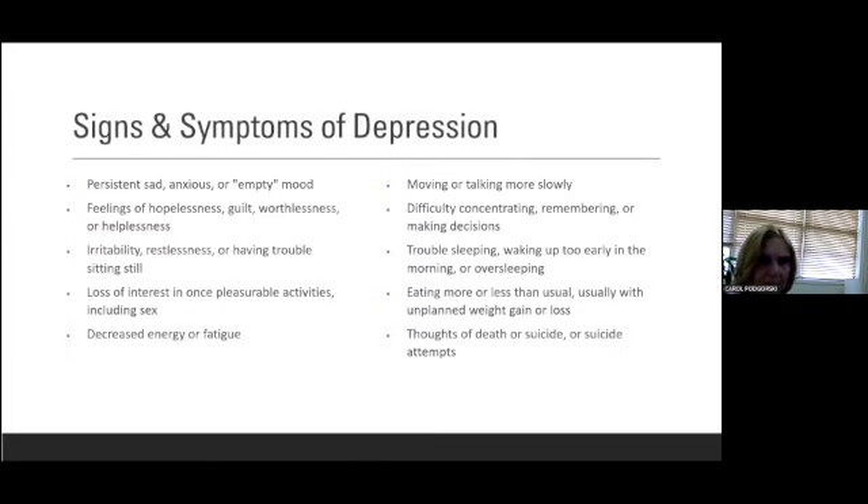So what are the signs and symptoms of depression? We often hear about persistent sadness, anxiety, or just feeling empty — sometimes people say feeling numb. Often people feel hopeless, guilty, worthless, helpless, irritable, restless. One of the hallmark features is losing interest in things you used to enjoy. People often feel fatigued, move or talk more slowly, have trouble concentrating, making decisions, or remembering things. They also have trouble sleeping, waking up too early, or oversleeping. The same for appetite — people can eat more or a lot less than usual. And the other is thoughts of death or suicide, or maybe even making suicide attempts.